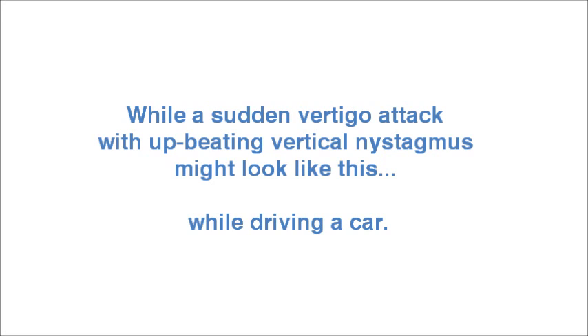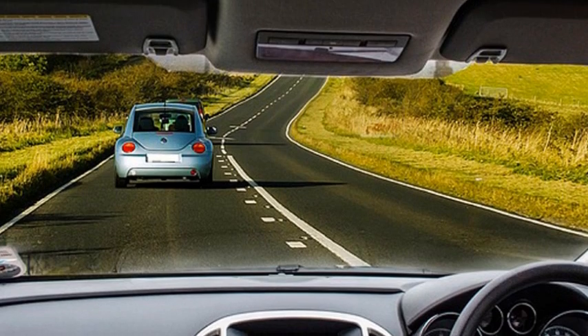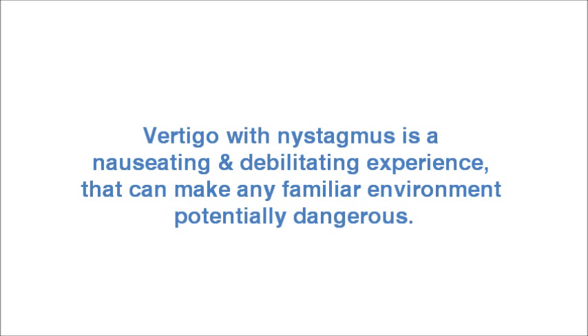While a sudden vertigo attack with up-beating vertical nystagmus might look like this while driving a car. If you think that was difficult to watch, imagine what a faster-beating nystagmus would feel like. Vertigo with nystagmus is a nauseating and debilitating experience that can make any familiar environment potentially dangerous.